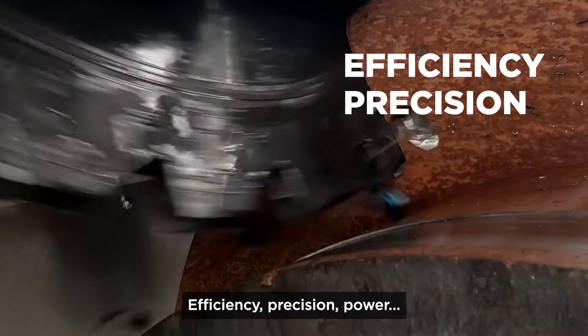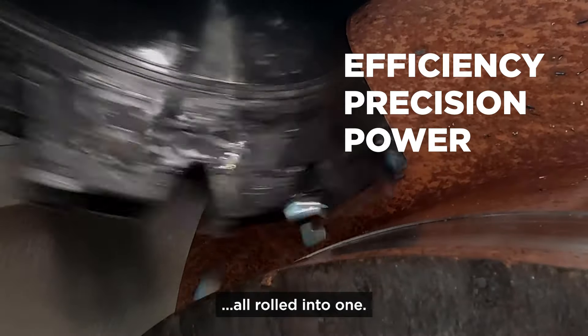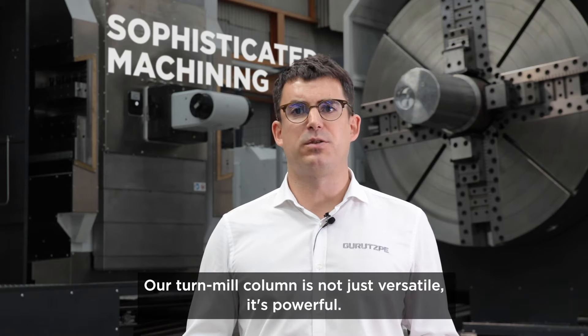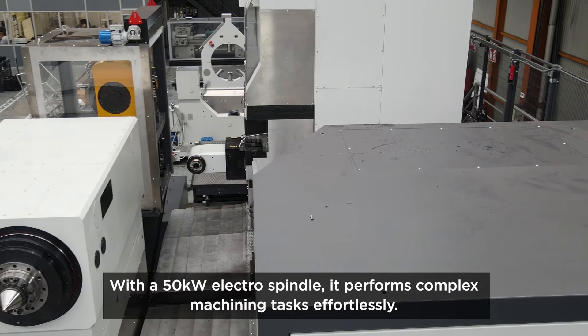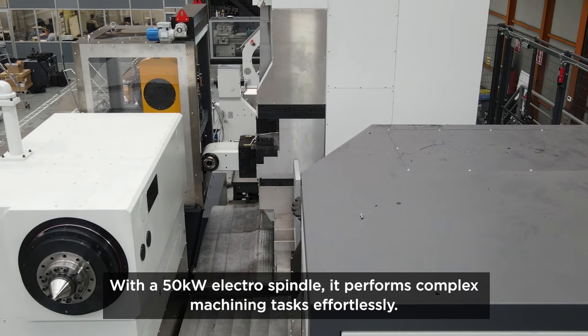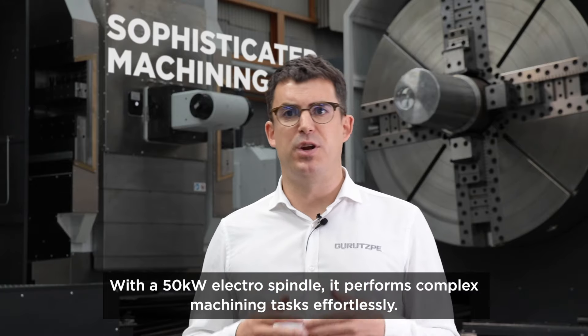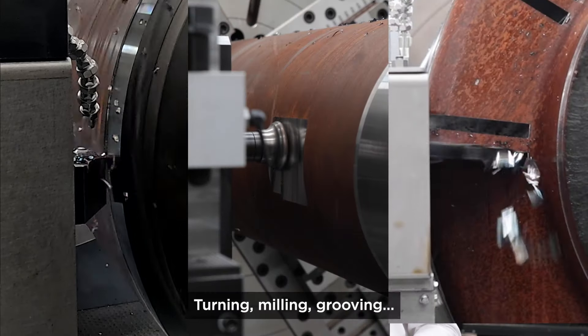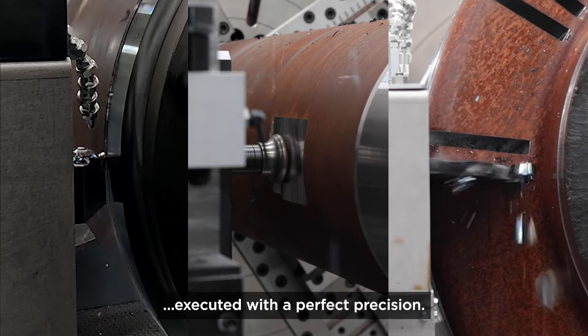Efficiency, precision, power — all rolled into one. Our terminal column is not just versatile, it's powerful. With a 50 kilowatt electrospindle, it performs complex machining tasks effortlessly: turning, milling, grooving — executed with perfect precision.